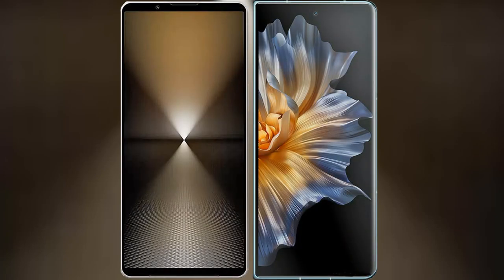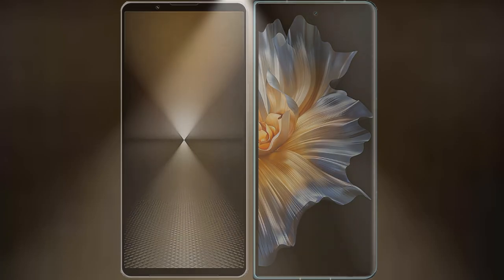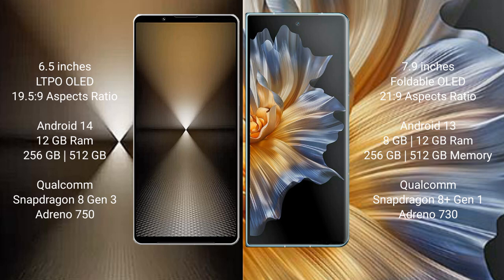I will compare the new Sony Xperia 1 Mark 6 with Honor Magic Vs. Sony Xperia 1 Mark 6 comes with a 6.5-inch LTPO OLED display and aspect ratio 19.5:9. Honor Magic Vs has a 7.9-inch foldable OLED display and aspect ratio 21:9.